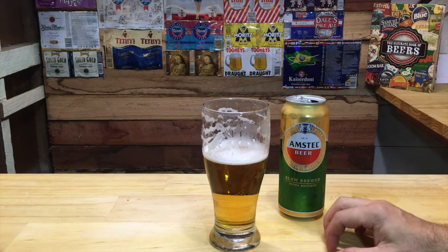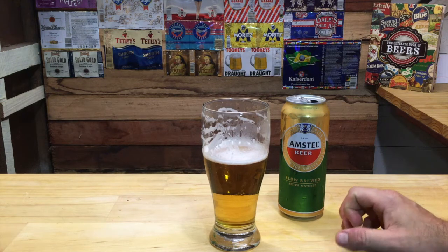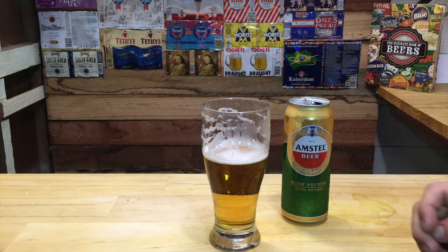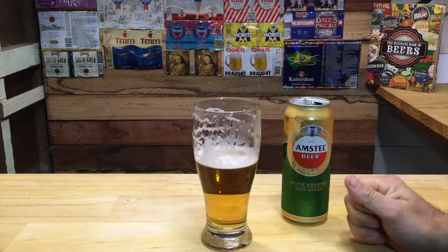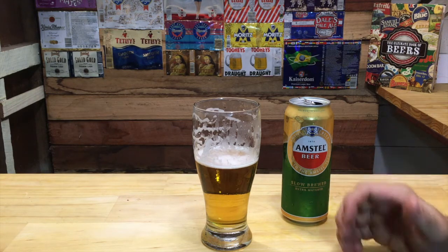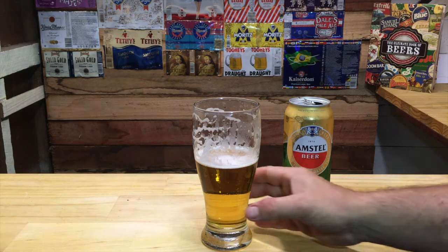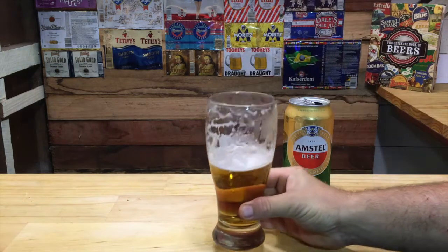To me, it lacks a little bit of wow factor. Something to compare to — even a Dutch brewed Heineken would be superior to this. Like I said, the sessionability is extremely high, but it is just lacking something to the beer. It's somewhat clean, but it's not exactly what I was expecting from this beer. This Amstel Lager will get a Beer Probe score of two and a half stars.